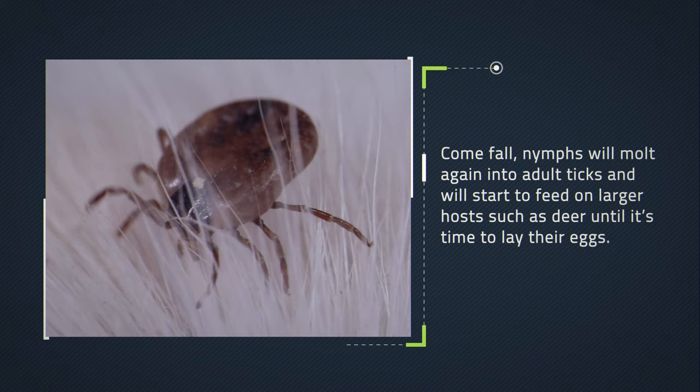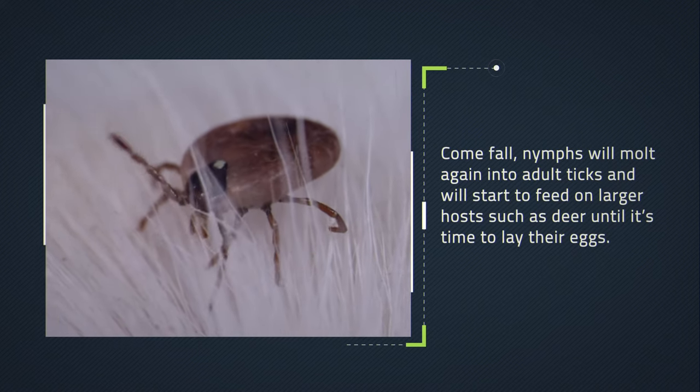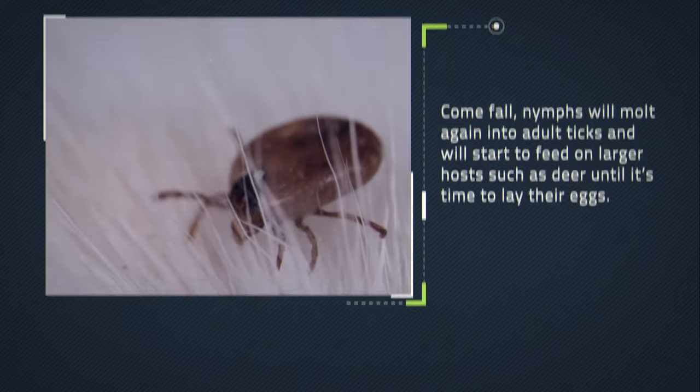Come fall, nymphs will molt again into adult ticks and will start to feed on larger hosts, such as deer, until it's time to lay their eggs.